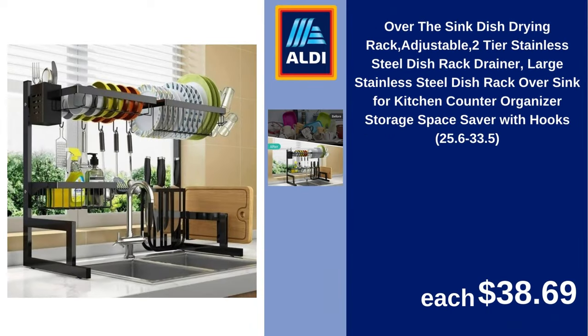Over-the-sink dish drying rack, adjustable, two-tier stainless steel dish rack drainer, large stainless steel dish rack over sink for kitchen counter organizer, storage space saver with hooks, 25.6 to 33.5 inches. $38.69.